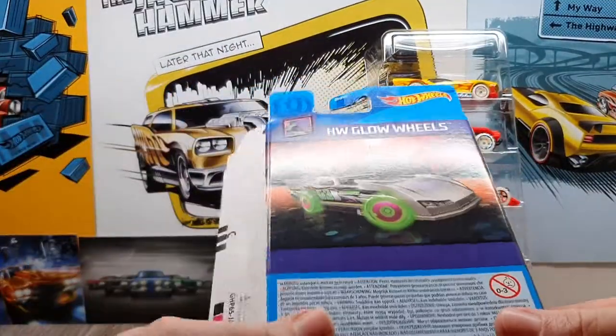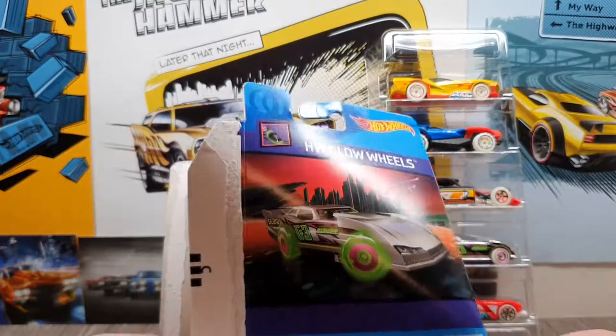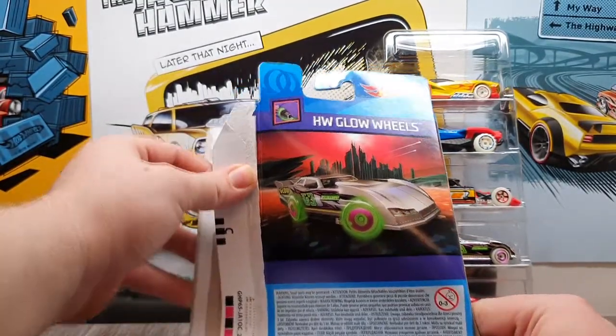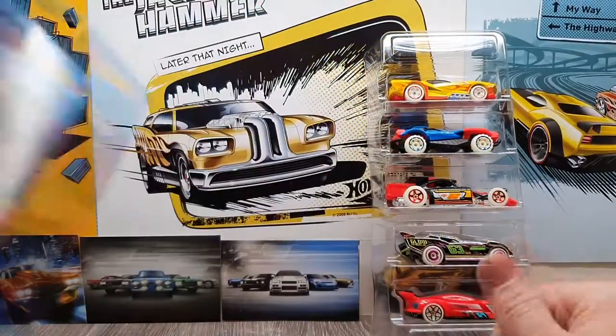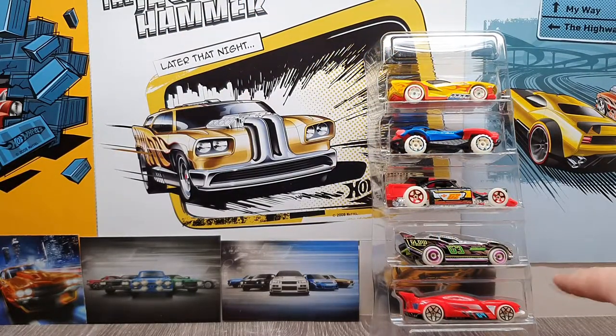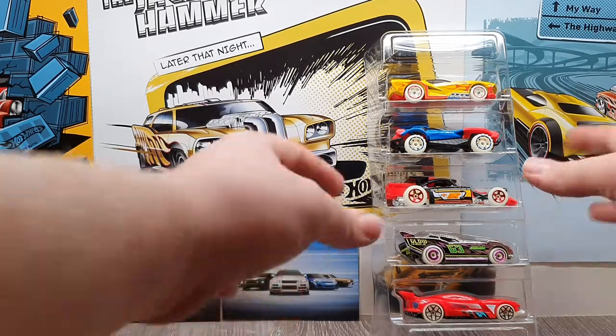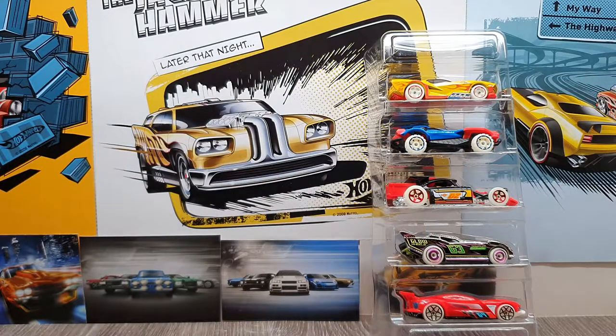There is some artwork on the back — I'll try and show you that. It's a bit difficult with this setup. I'm going to keep that because I'm definitely going to put it over here; it looks cool. I do like that a lot. So I'm going to get these out and have a look.